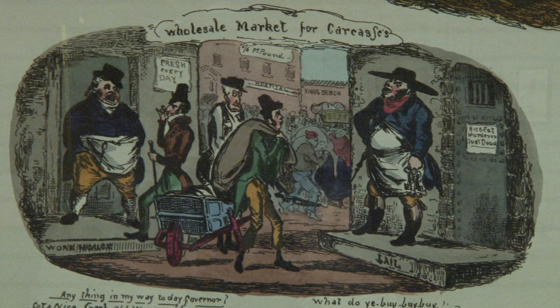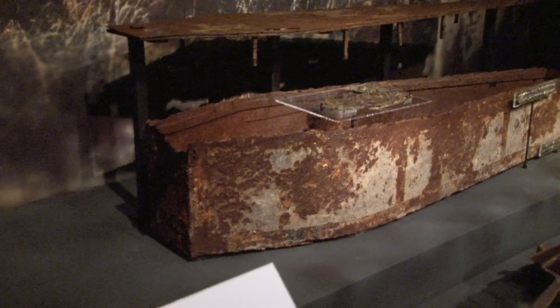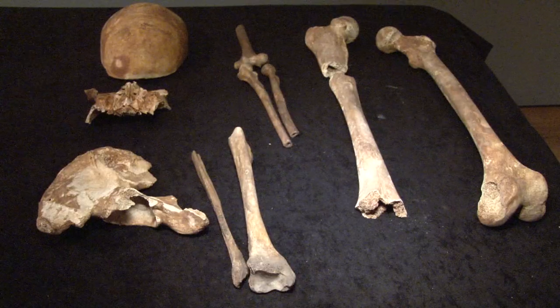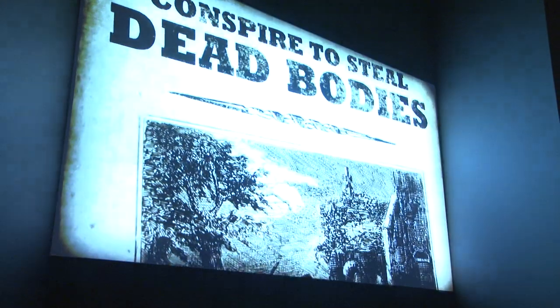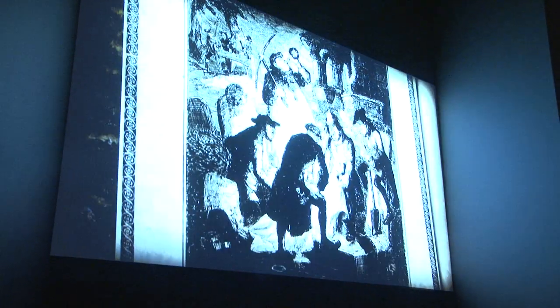Surgeon anatomists at this time were quite socially aspiring, and so to be associated with people like Resurrection Men wasn't something they particularly wanted to do. However, to improve your skills and hone your ability for teaching other people to treat patients, you needed bodies, and so the Resurrection Men were the means of supplying bodies to the surgeon anatomists.